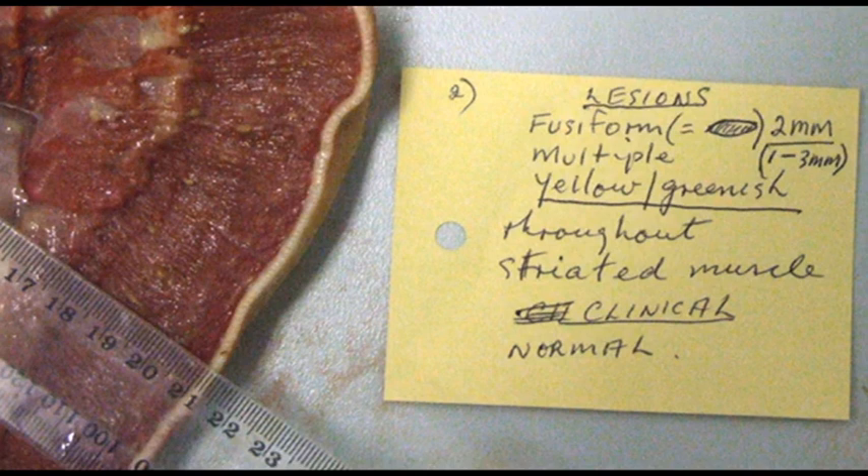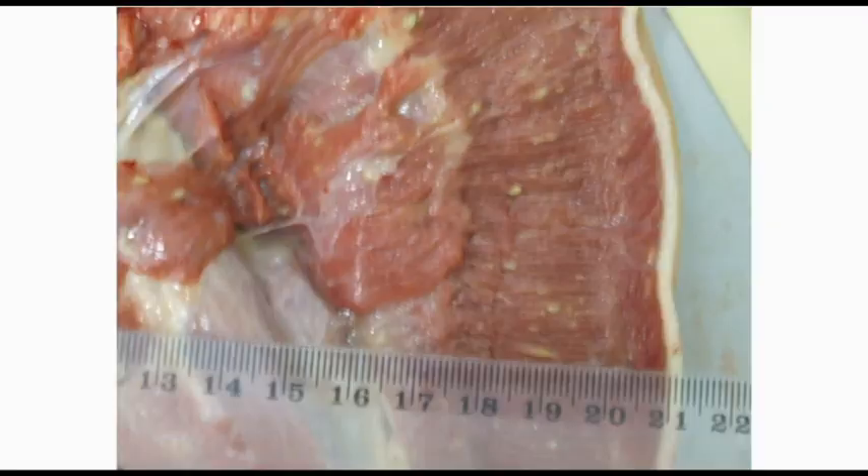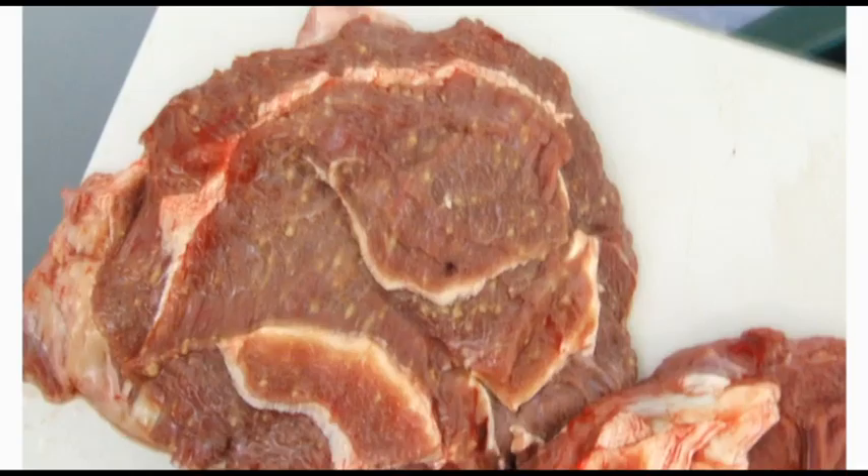You can just see the fusiform lesions in the muscle. The next one shows the distribution right throughout the whole of the heart muscle, and the next closer view shows those fusiform yellowish-greenish lesions where skeletal muscle is obviously affected. Of course the carcass would be condemned showing this condition.